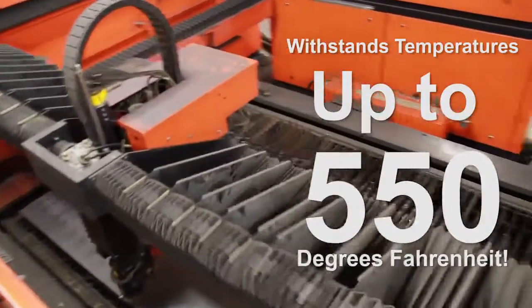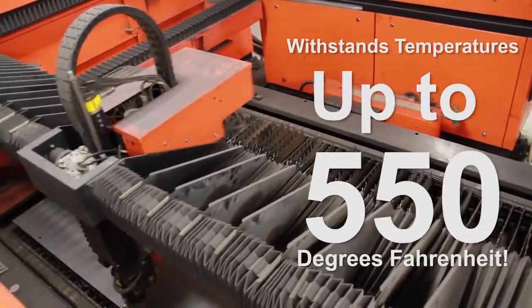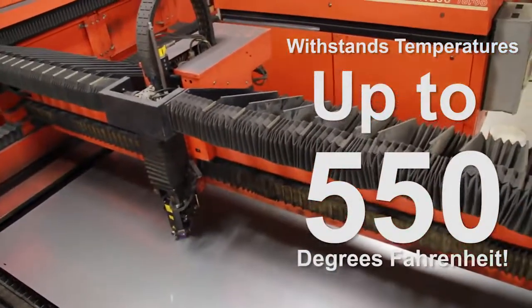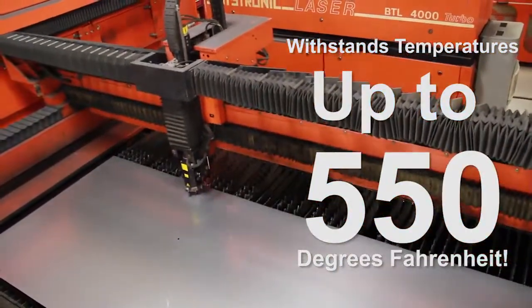Template resists most acids, weather, dirt, salt spray, steam, and oxidation. It performs at a wide variety of temperatures up to 550 degrees Fahrenheit.